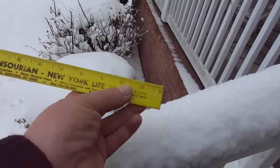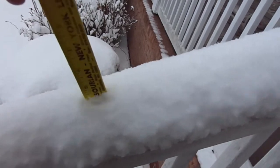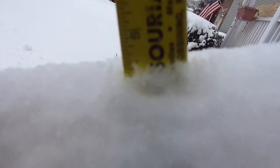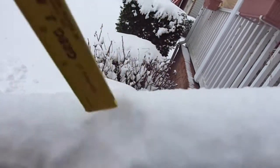What we're going to do is measure this real quick, just to see exactly what it says. As you can see right there on the railing, it says about maybe four and a half inches.